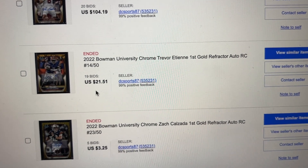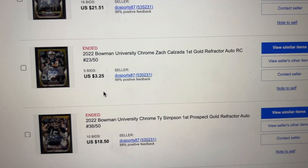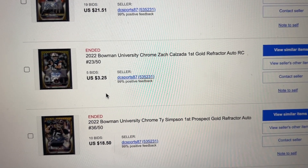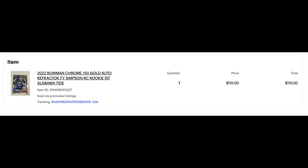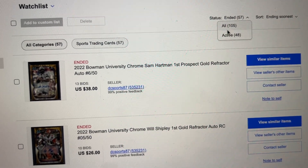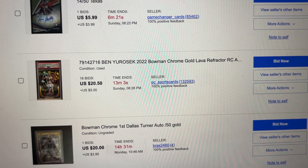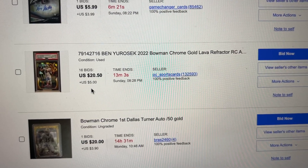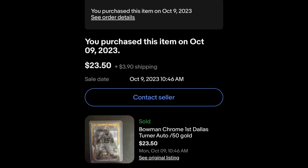Trevor Etienne at $21 seems pretty decent. I'm watching Xavier Worthy gold — I think I paid like $30 for this on ComC not long ago, so I'm going to try to win that. Ben Urasik PSA 10 for $20 — I just bought a raw copy for $20, I'm going to try to bid on that so I have two. Could be a nice little draft hype guy. Dallas Turner gold auto ending in 14 hours — I think I'll try for that.